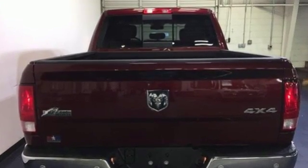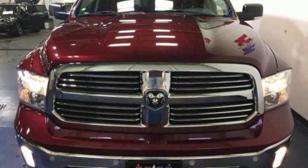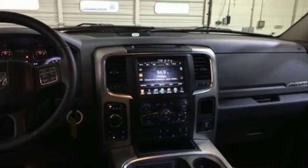It comes with features you need, and better yet, want. Automatic transmission, electronic shift on the fly, Pentastar engine, active grille shutters, Bluetooth wireless audio streaming.